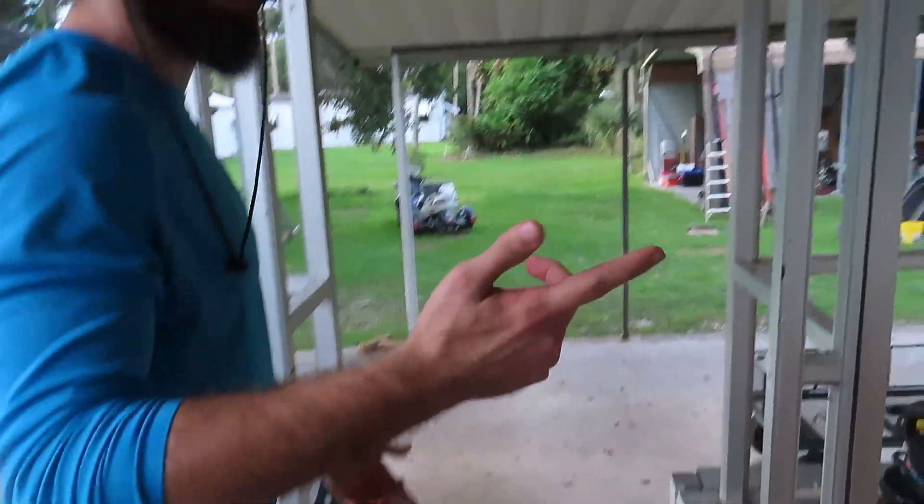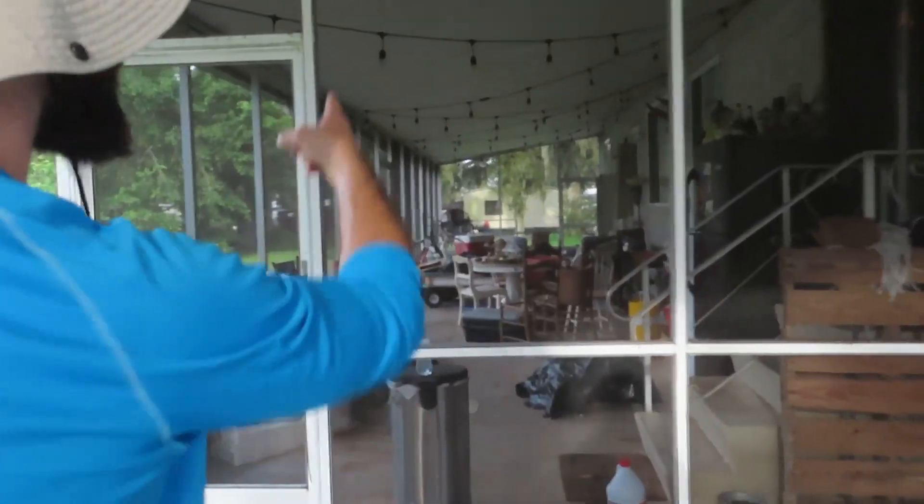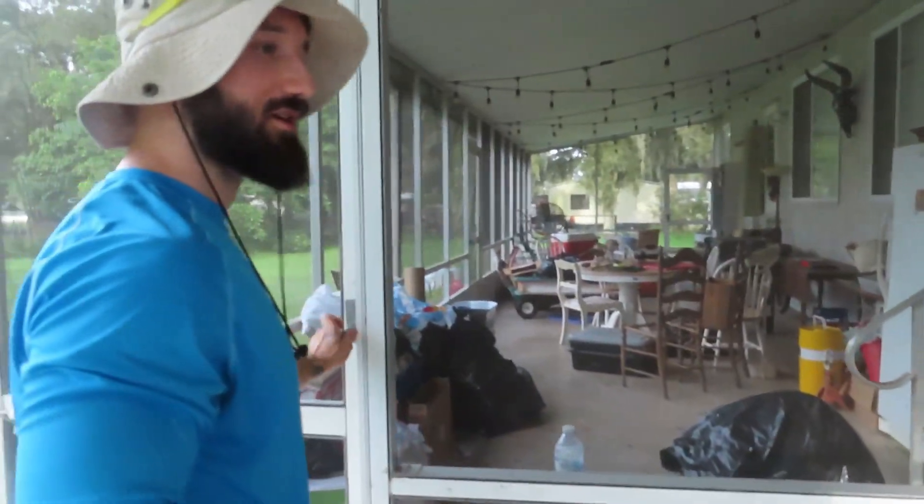My mom is actually here cleaning up on the inside. She came here to clean up the inside. This is dark — let me turn on the lights, but I don't think it's going to help much.